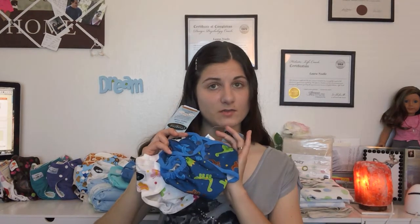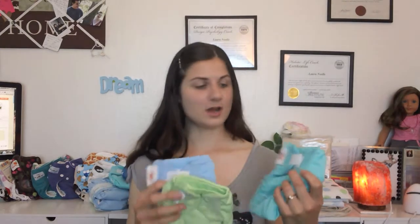For one-sized covers I have a couple of really cute covers from Kawaii Baby, a couple of Econo Bums, a few Imagine Baby covers, 2 Bummies Simply Light covers, 2 Bummies in adorable polka dots, and 3 Flips — 2 of them are the Velcro Hook and Loop and one of them is the Snap.